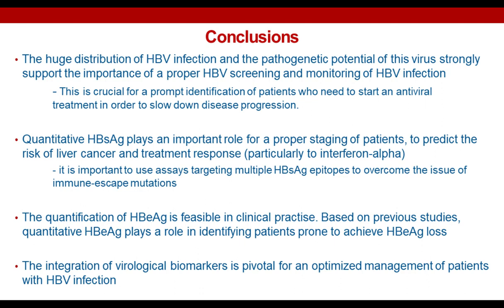Our next question is: is there a role of quantitative HBsAg in predicting the risk of vertical transmission? Thank you for this interesting question. Vertical transmission of HBV infection is an important topic responsible for the large distribution of HBV infection in different regions worldwide. According to the EASL guidelines, an HBsAg higher than four log international units per ml can help identifying mothers who have a higher probability to transmit the virus to their newborns — and this threshold can help identifying mothers who need to start antiviral treatment to reduce the risk of HBV vertical transmission.